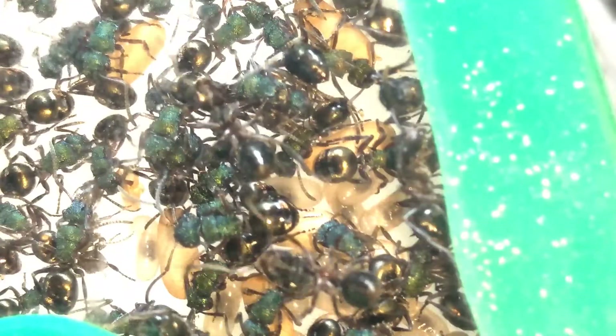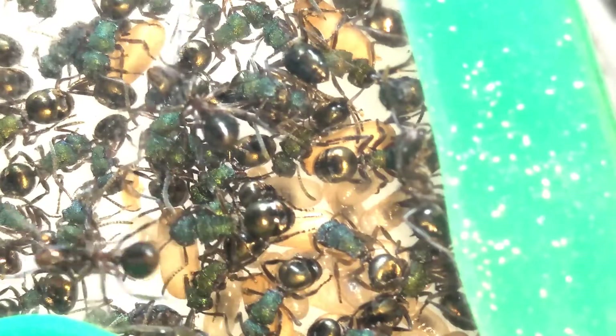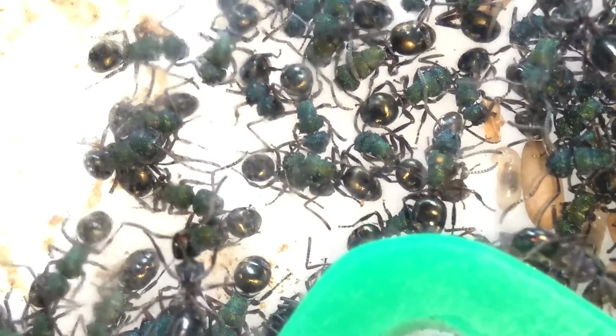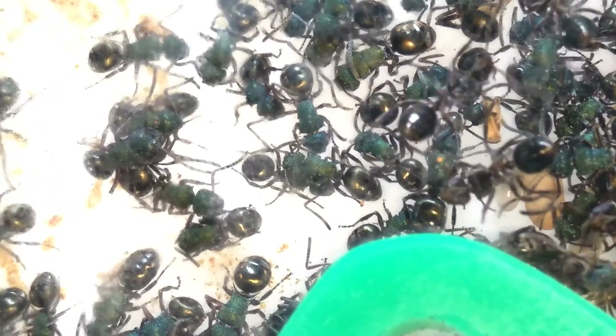The easiest way to tell apart the two species is that Rhytidoponera metallica workers have a thin body with a curved gaster, while Polyrhachis hookeri have a much larger thorax and an oval gaster.